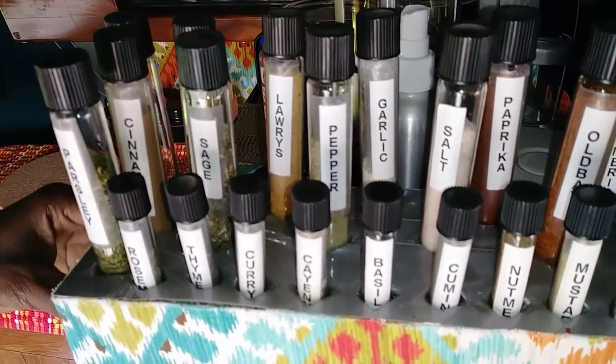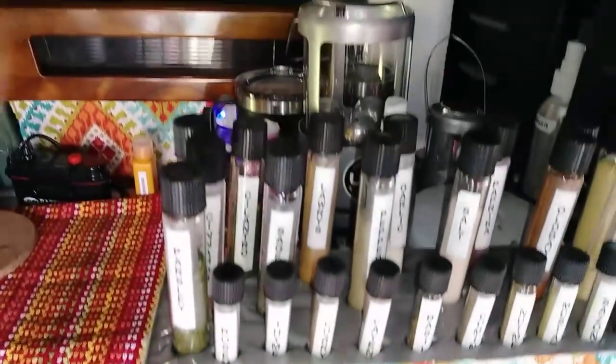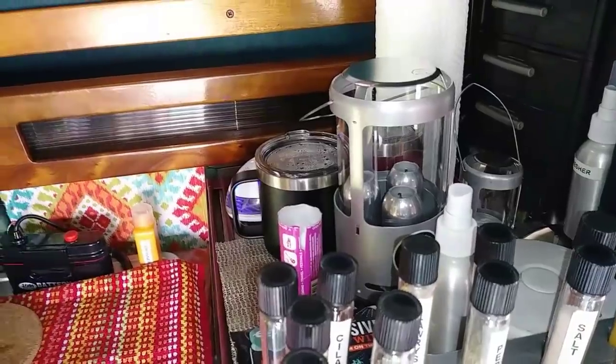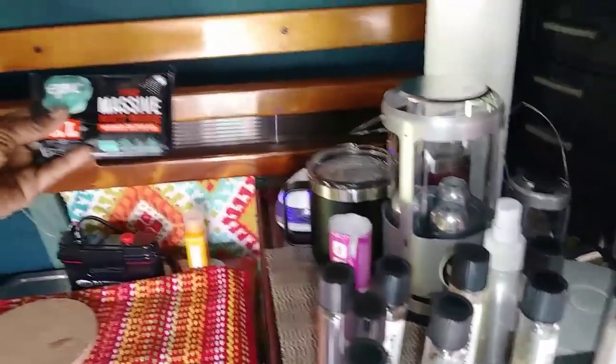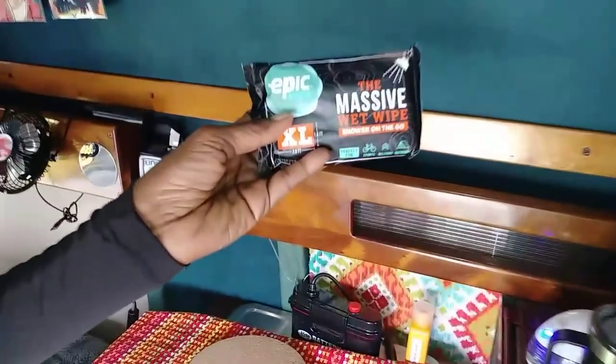She covered the spice rack with fabric, taped on since she can't sew. She has a general junk storage area with everyday items, including Epic Wipes, which she uses for washing and notes open up really large.